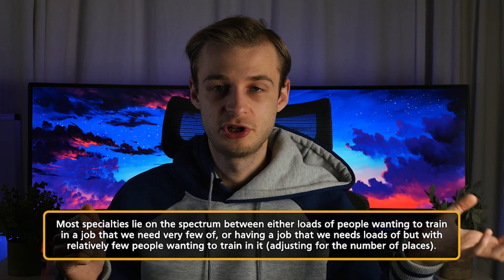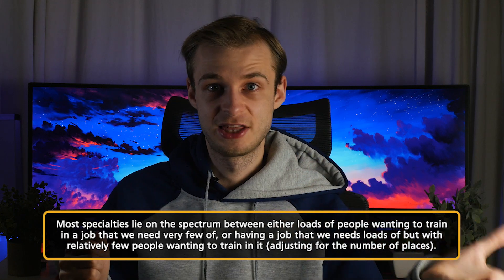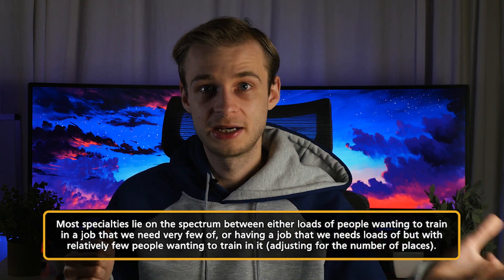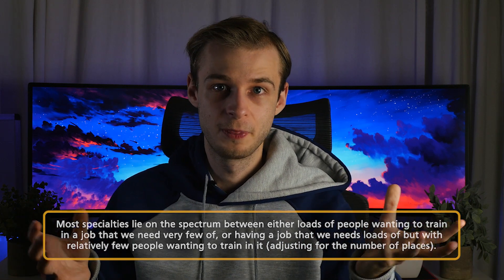Most specialties lie somewhere on that spectrum. If no one wants to do a job, the competition ratio could be one applicant per place — or even less than one, where fewer people applied than jobs were available, which is a really bad sign. On the very competitive end you can have things like cardiothoracic surgery or neurosurgery, where it can be 10 to 20 applicants per single place. Most things lie in the middle, around one to six or seven applicants per place, and it varies a lot year on year.